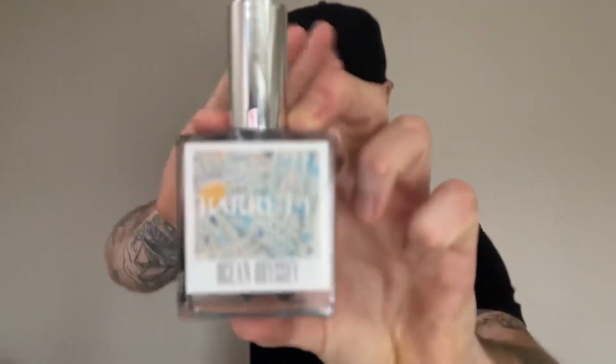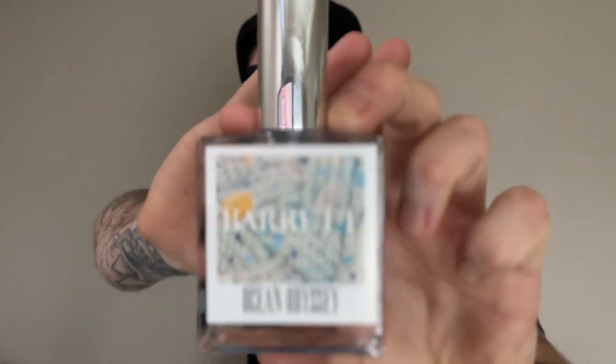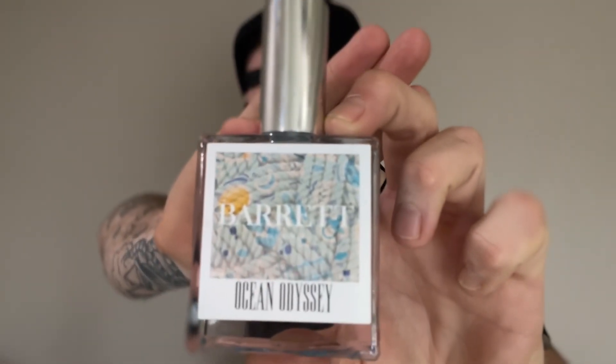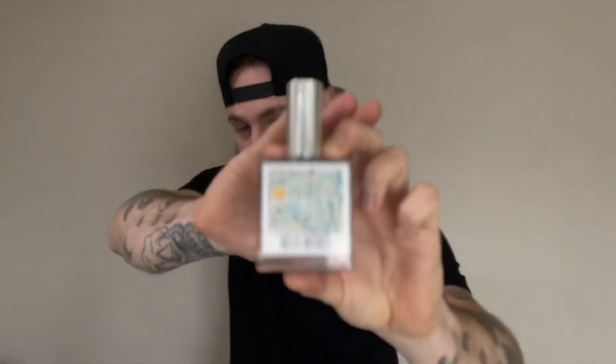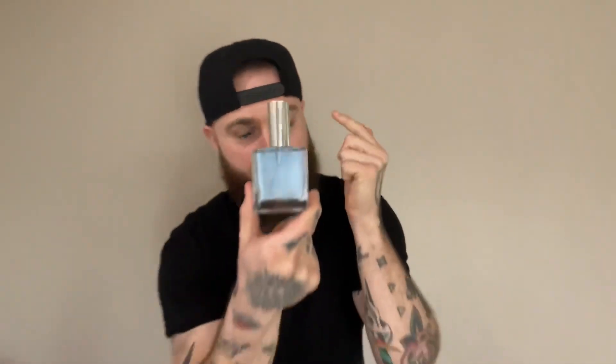Ocean Odyssey from the house of Barrett Fragrance. We have got an incredible rendition of Nautica Voyage. The juice is blue — you're going to be reminisced of what that looks like. The front of this is a whole bunch of beautiful rope as if you're on a voyage.